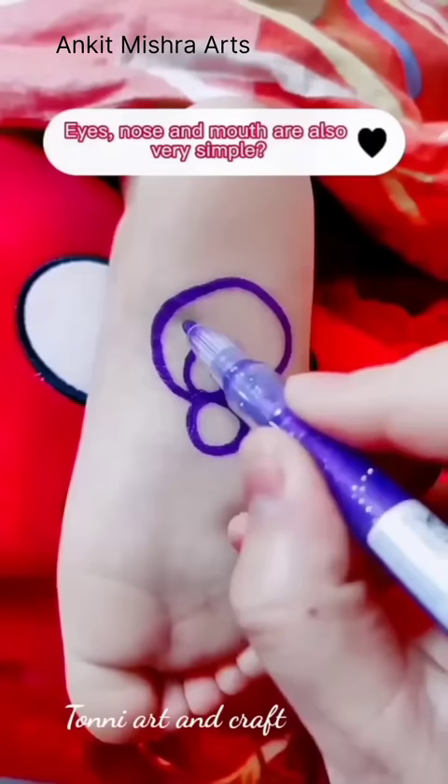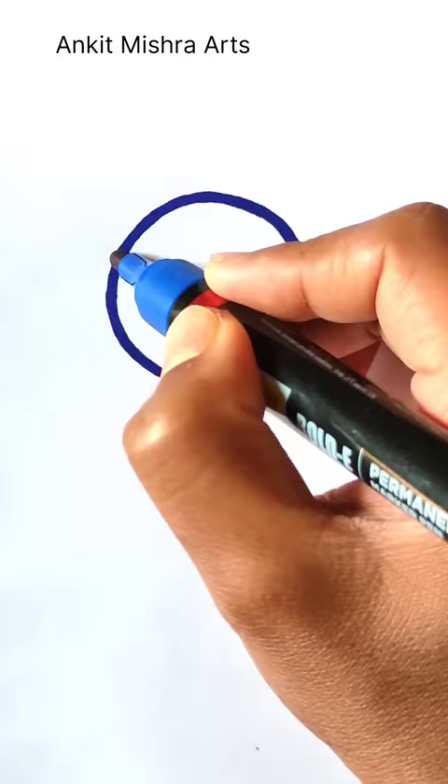Eyes, nose, and mouth are also very simple. Two semicircles — eyes, nose, mouth.